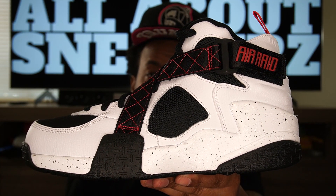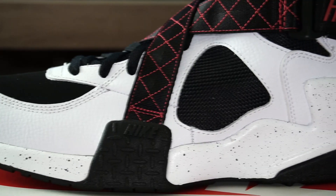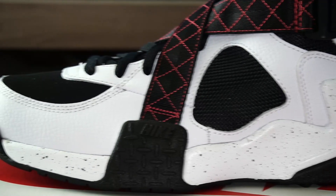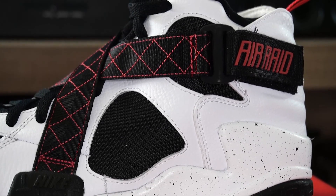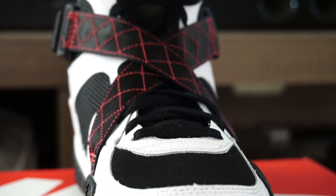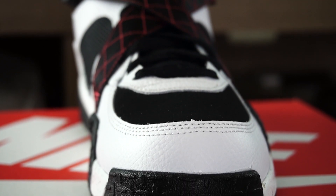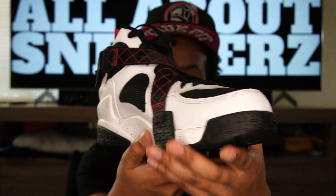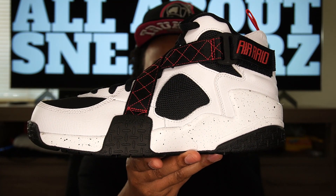That pretty much wraps up the outsole and the overall look of the shoe — the Nike Air Raid University Red. Very clean, very dope, glad to have this in my collection. Last year I was able to get the Nike Air Raid Urban Jungle and did a review on that — go check it out if you're into Air Raids or just want to see different colorways. I wasn't able to get the OG, but I'm glad to have this one most definitely. Let's do one more quick 360 and get one last look before we put it away.